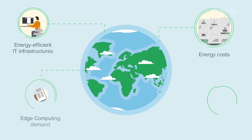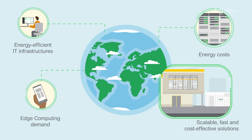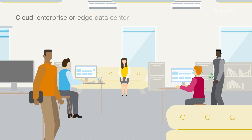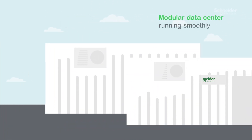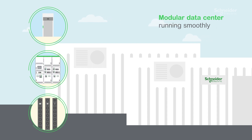Demand for modular data centers is increasing exponentially, driven by unprecedented external demands. Whether you're a data center manager from a cloud, enterprise, or edge data center, you expect your modular data center system to run smoothly, from the UPS to switchgear and cooling equipment.